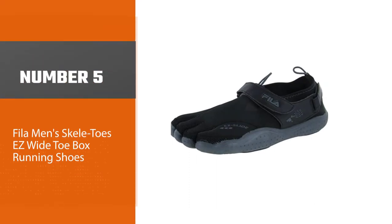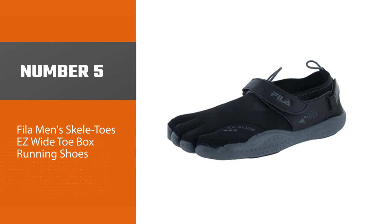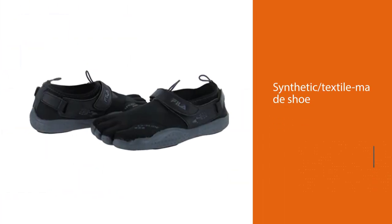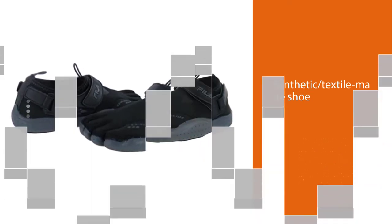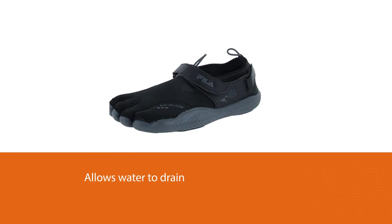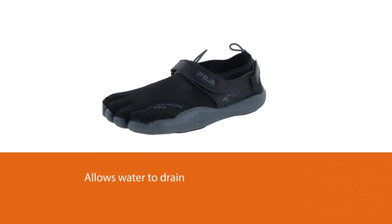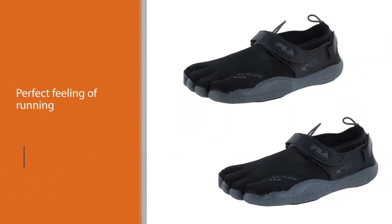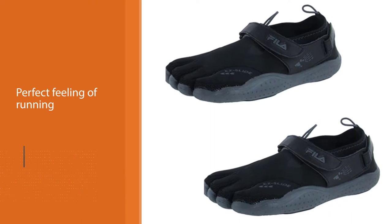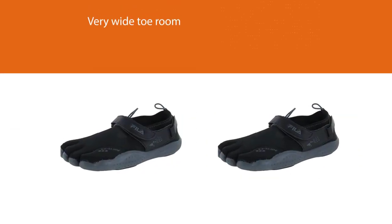Number five: Fila Men's Skele-Toes EZ wide toe box running shoes. This synthetic textile-made shoe is a unique type that allows water to drain through without damaging the shoes. They give the perfect feeling of running without shoes, while in actual sense you have a pair of highly durable and supportive shoes on. These shoes give you a very wide toe room and a strong bungee fastener along the top part of the shoe to assist in your running activities. They are very easy to wear and are perfect for a day out at the beach as well as your workouts.